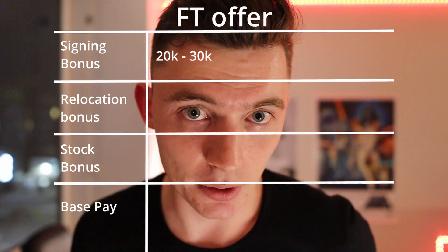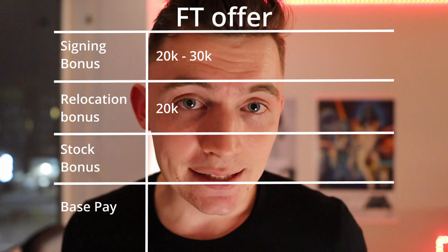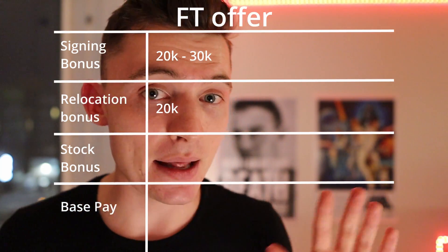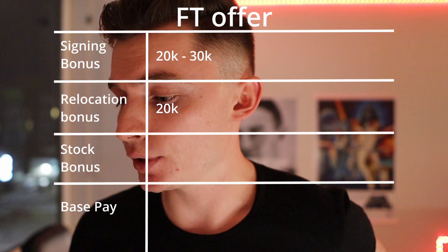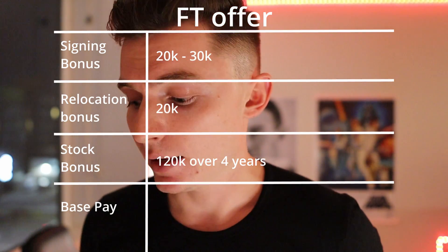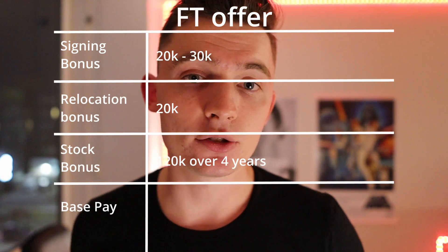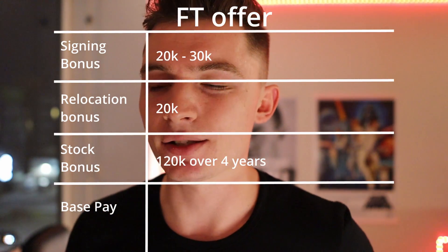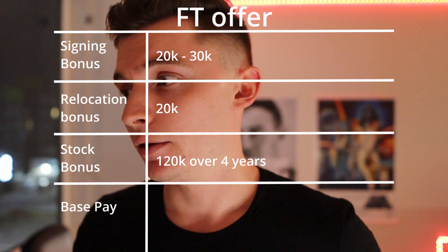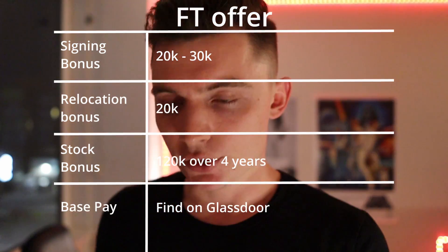My Microsoft offer included a $20,000 signing bonus — which I now know was negotiable up to $30,000, so make sure you negotiate. There was also a $20,000 housing stipend, which I just pocketed, bringing the signing total to $40K. There was $120K worth of stock, now worth over $215,000, but that vests over four years. And on top of that, there's base pay, which you can find on Glassdoor.